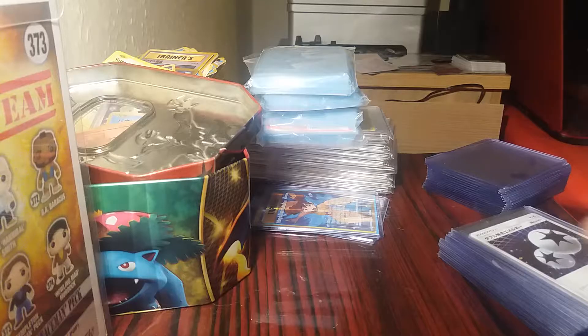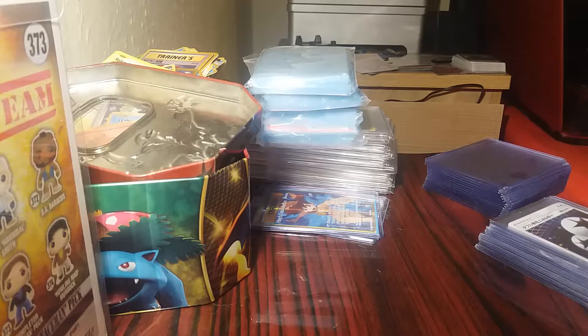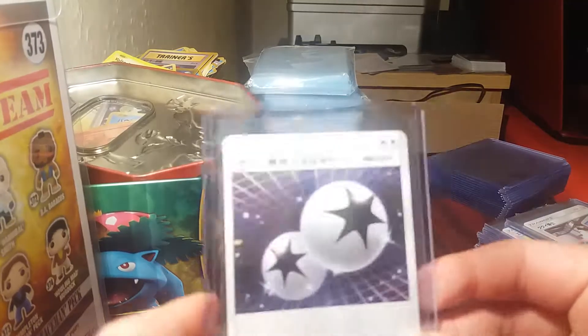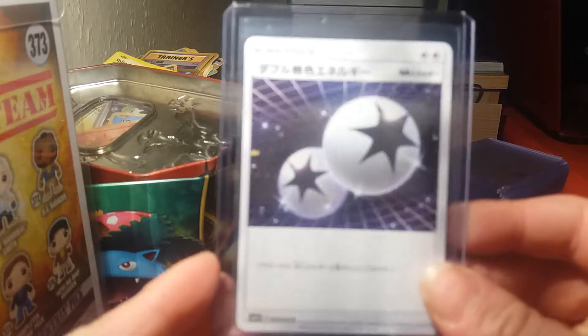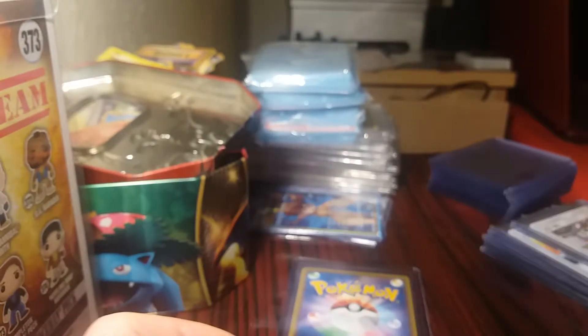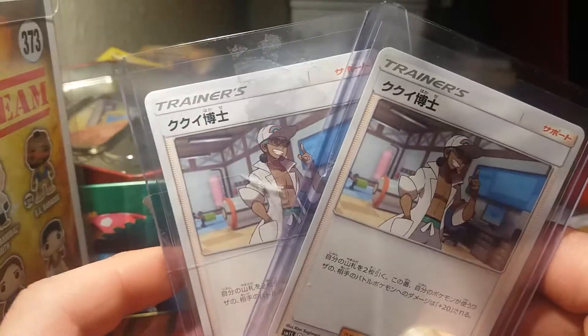These are from the Japanese Sun and Moon collection booster boxes - a new Japanese set which came out. These are some cards I want to grade and get PSA 10s in from my collection. We have a Double Colorless Energy, and Professor Kukui times two.